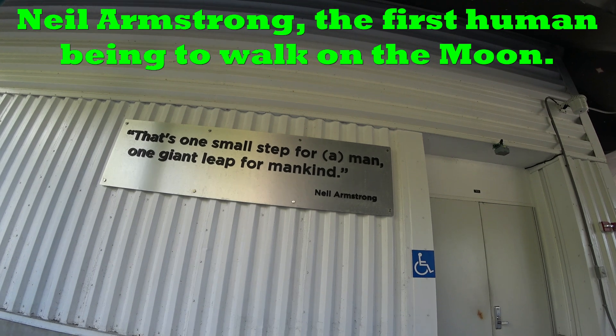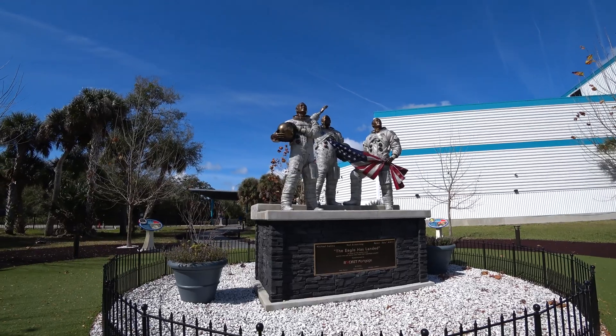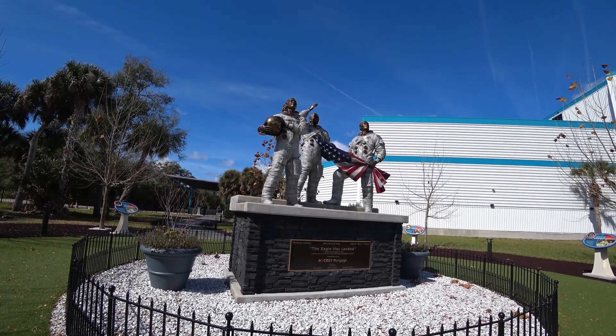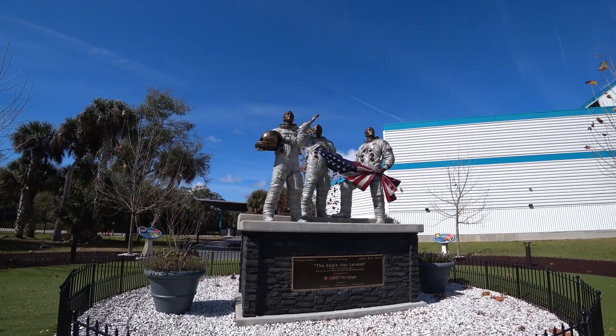"That's one small step for a man, one giant leap for mankind." — Neil Armstrong. "The Eagle has landed." In honor of the Apollo crew and the men and women who made their spaceflight possible. Collins, Armstrong, Aldrin.